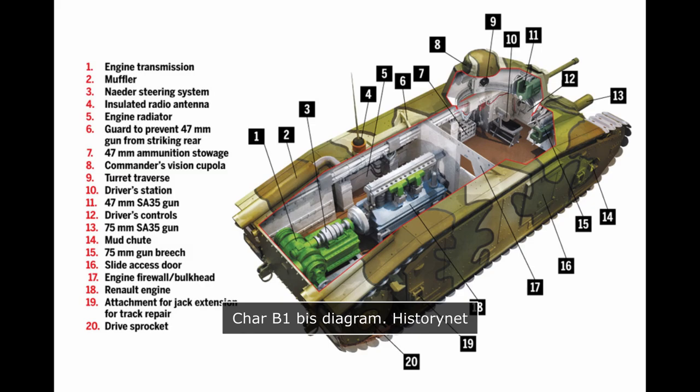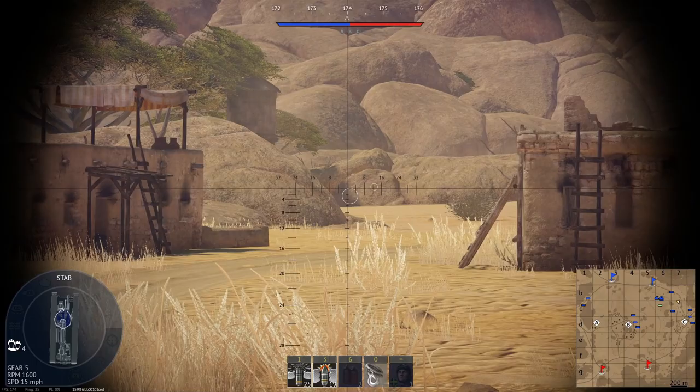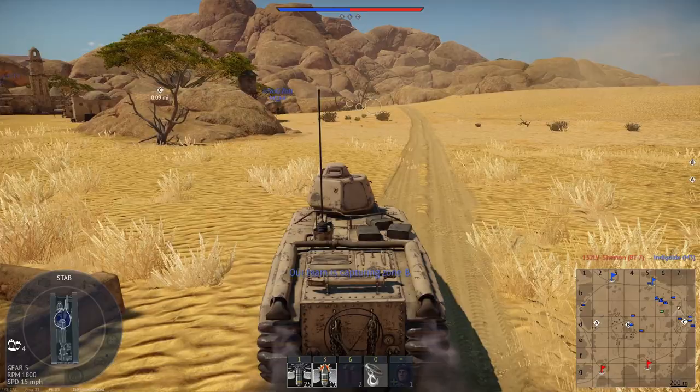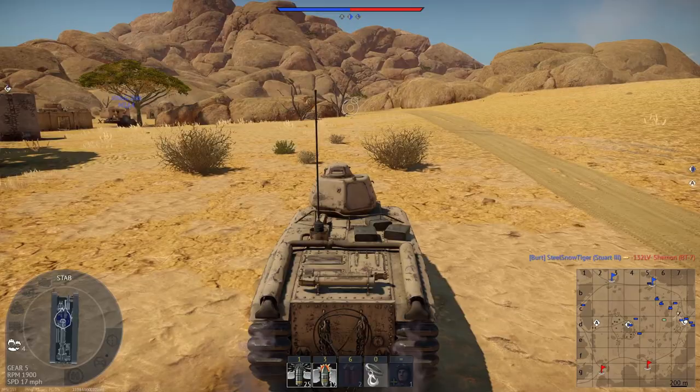The engine used was an upgraded version of the one fitted on the B1, with roots going back to the SRA and SRB prototypes of 1924. It produced 307 horsepower from its 6-cylinder water-cooled petrol engine. The B1's transmission had 5 forward and 1 reverse gear. The 31.5-ton B1 Bis was slower than the lighter B1, with a 25 km/h top speed instead of 28. The 400-liter fuel tank arrangement was maintained, though range was reduced to 6-8 hours of autonomy versus 8-10 hours on the B1, with a maximum range of 160 kilometers compared to 200.